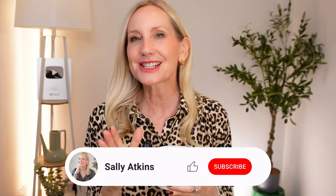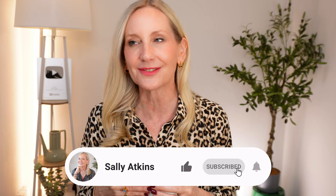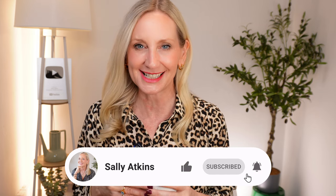Hi ladies, welcome back. It's Sally. It's Wednesday, I've got a cup of tea — it can mean only one thing: we're going to have a little catch up. This week I wanted to tell you what I've been doing for my poor, dehydrated, very dry, irritated skin. And I'm also going to talk about natural beauty and what that really means in the eyes of the beauty industry. So if you're ready, let's get started.